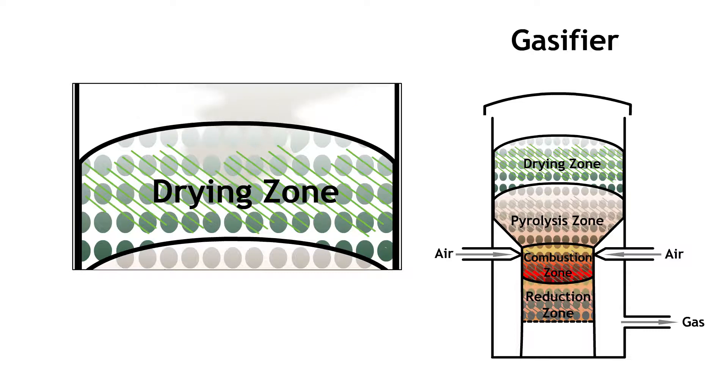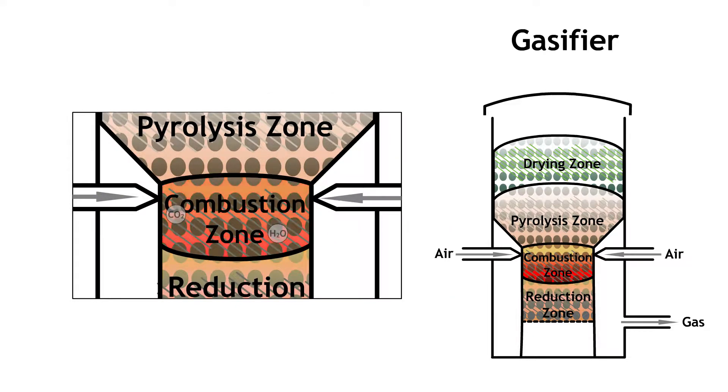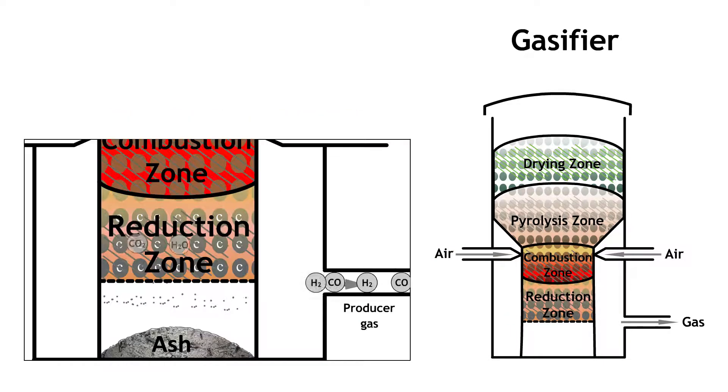In gasification, the first stage is drying, where moisture of the biomass is removed. Pyrolysis happens in the second stage, where volatile gases are released from the biomass due to the action of heat. In the third stage, oxidation occurs — the volatile gases and char from the pyrolysis zone are burned to form CO₂ and H₂O. In the final gasification stage, unused hot char reacts with CO₂ and H₂O to remove the oxygen and forms combustible gases CO and H₂. Biomass is thus converted into a friendly fuel known as producer gas.